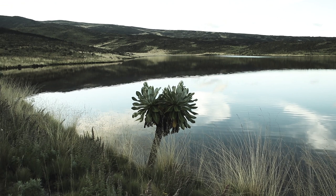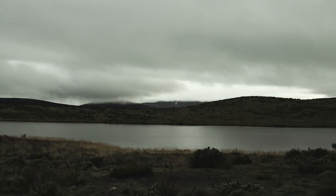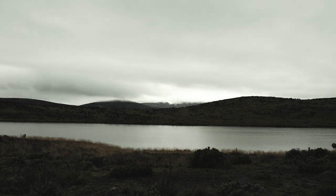Getting to the lake itself, the weather changes very quickly here. Once we made it to the lake, the fog just rolled in, and I couldn't film anything because it was pouring rain.